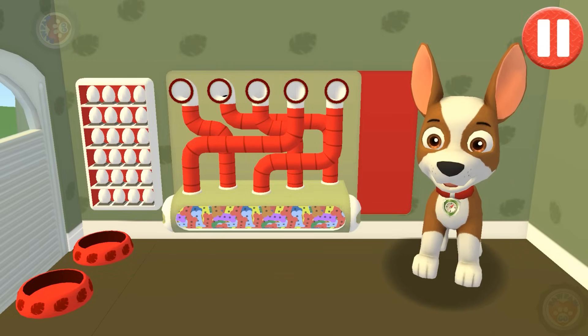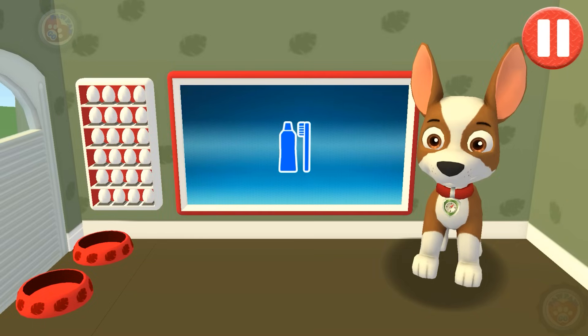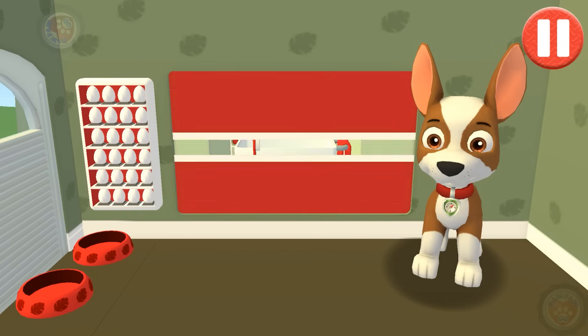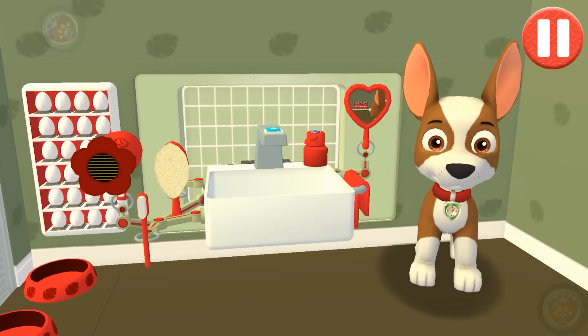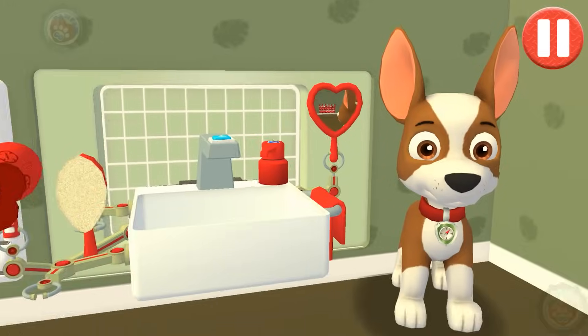I like eating a healthy breakfast after a good night's sleep. It's time to clean your pup's teeth. Tap the picture of the toothbrush.